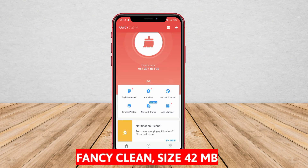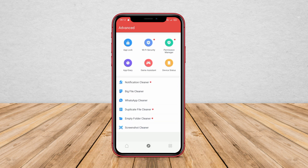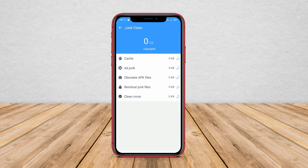Fancy Clean is an effective and efficient garbage cleaner application to clean all types of junk files on your Android device. This application can clean cache files, duplicate files, log files, APK files, and more. Additionally, this application can also optimize the performance of your Android device by solving RAM issues, stopping unused applications, and cleaning the download folder.